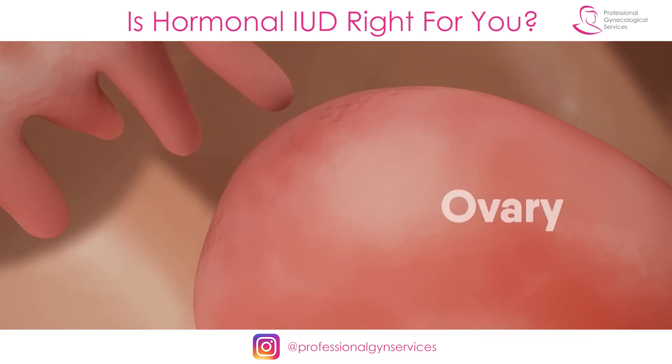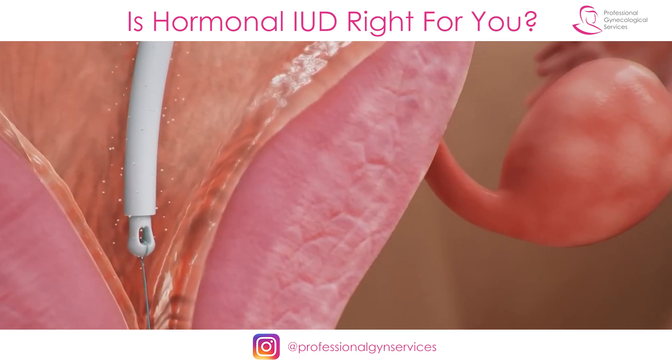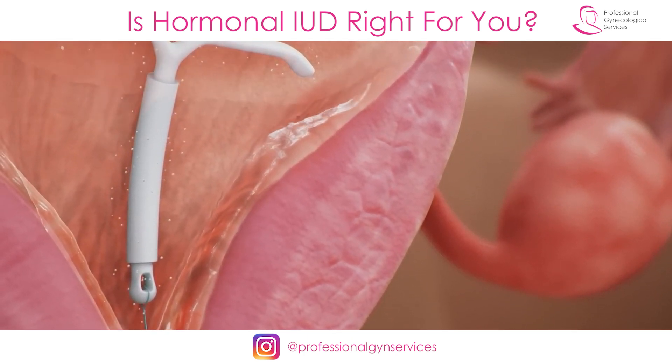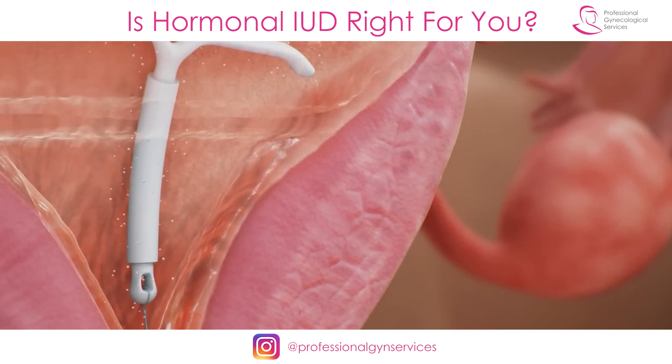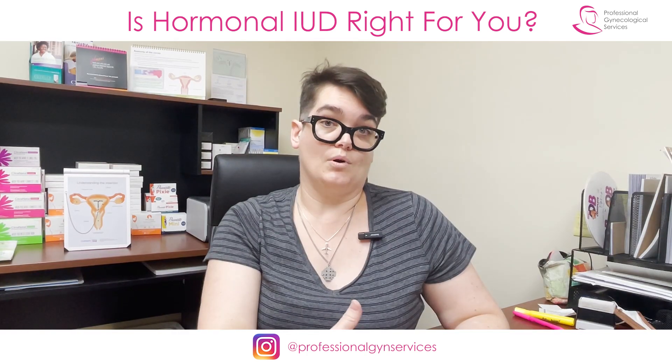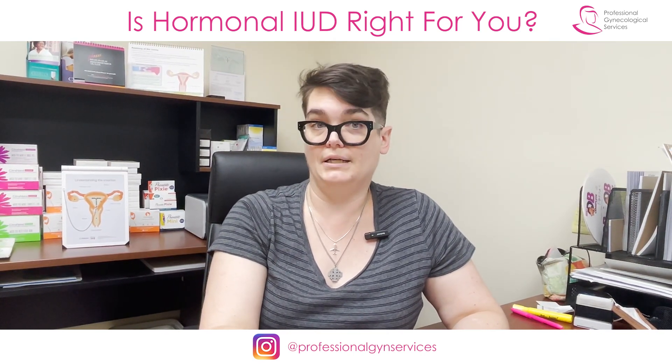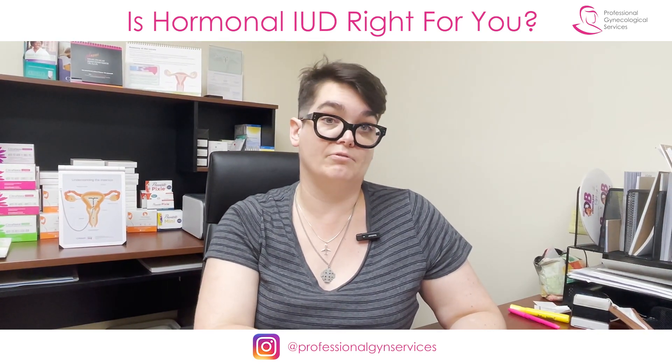In some people, they're so sensitive to the amount of hormone that they're not actually even going to fully ovulate, which pretty clearly also adds to how effective this IUD is. As a method, the hormonal IUD is more than 99% effective. So it's as effective as getting your tubes tied, but it is completely reversible.